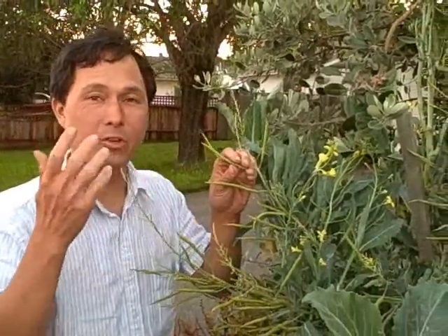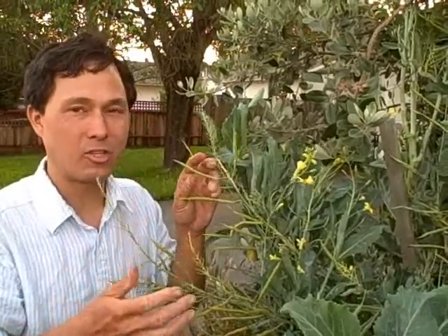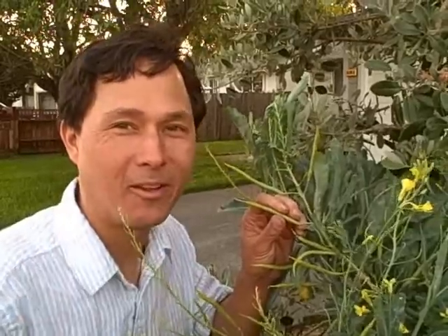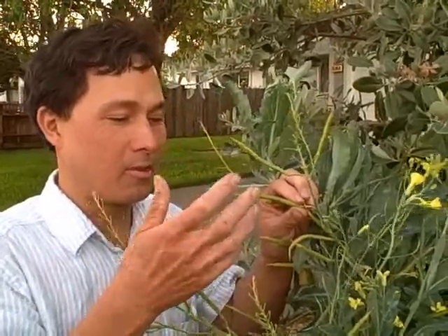So we need to look for the mature seed pods. Luckily I have both immature and mature seed pods on this plant because it just makes a lot of seeds and they all mature at different times. Just like people mature at different rates, some seed pods will mature now, some will mature later — everyone's just a little bit different.